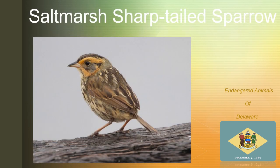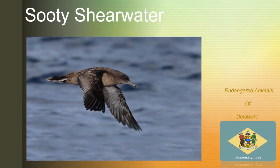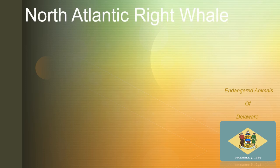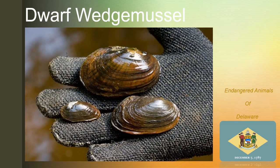The salt-marsh sharp-tailed sparrow, the sooty shearwater, the yellow lamp-muscle, the north-atlantic right whale, the dwarf wedge-muscle.